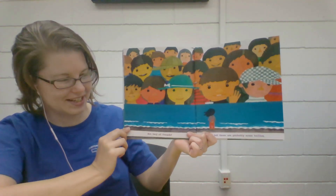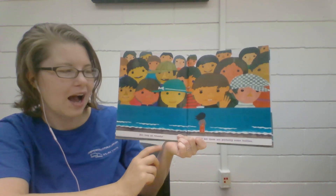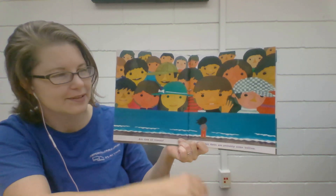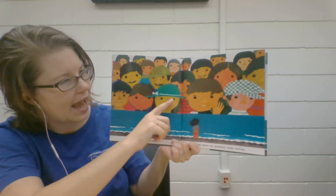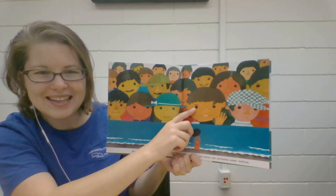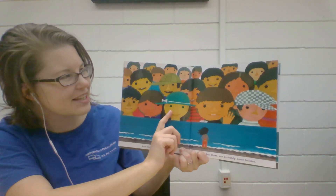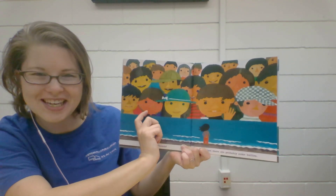Look at all those faces. Are they all friends? I bet there are probably some bullies. Some kids are wearing hats. Some kids have black eyes, some have blue eyes. Some have lighter skin, some have darker skin.